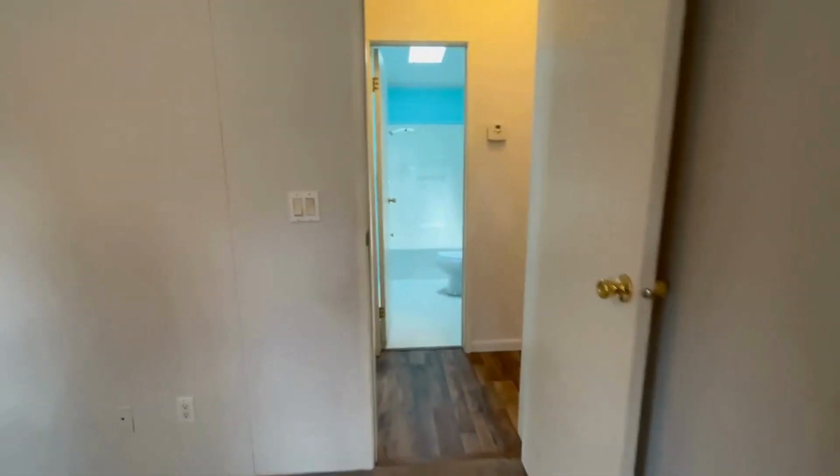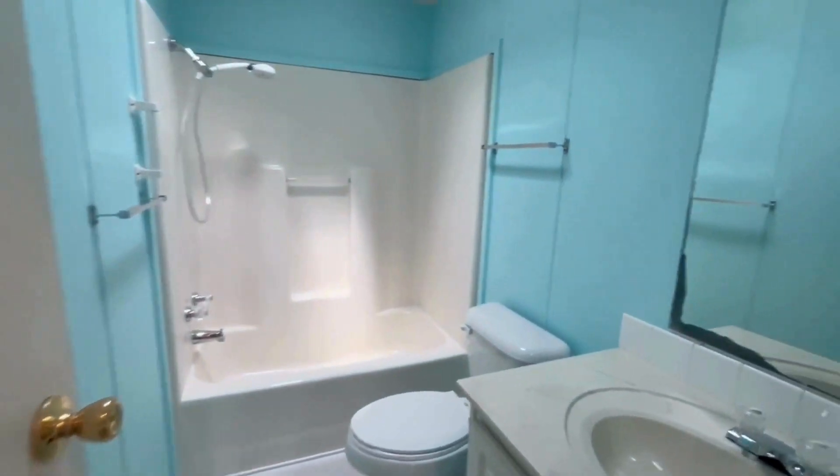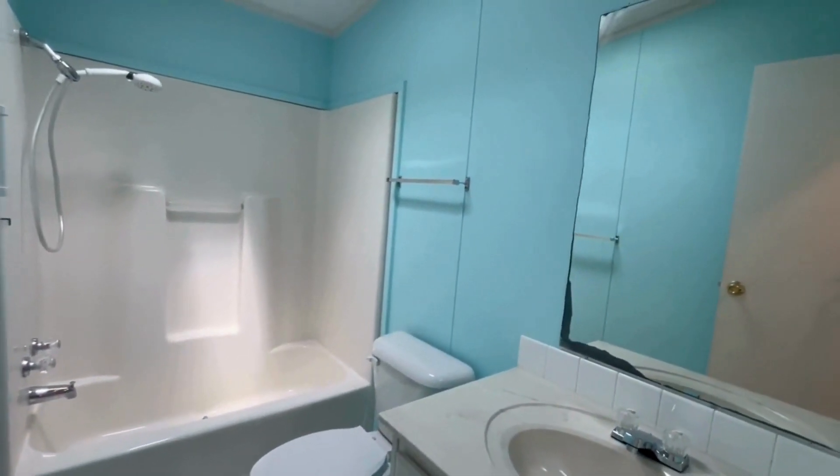Directly across the hall is your second bathroom. This home is very well maintained.